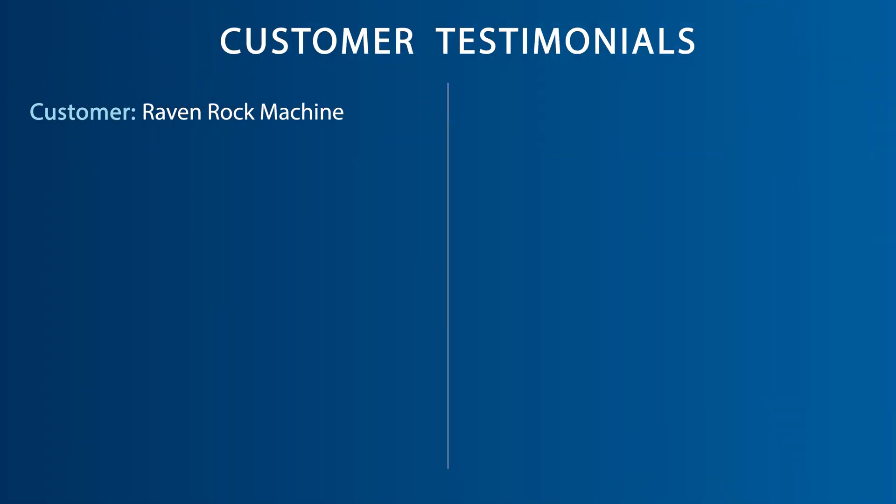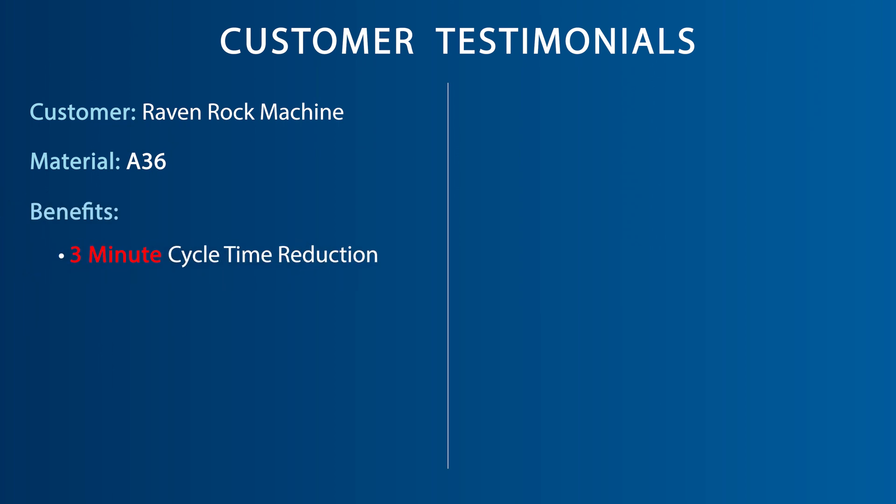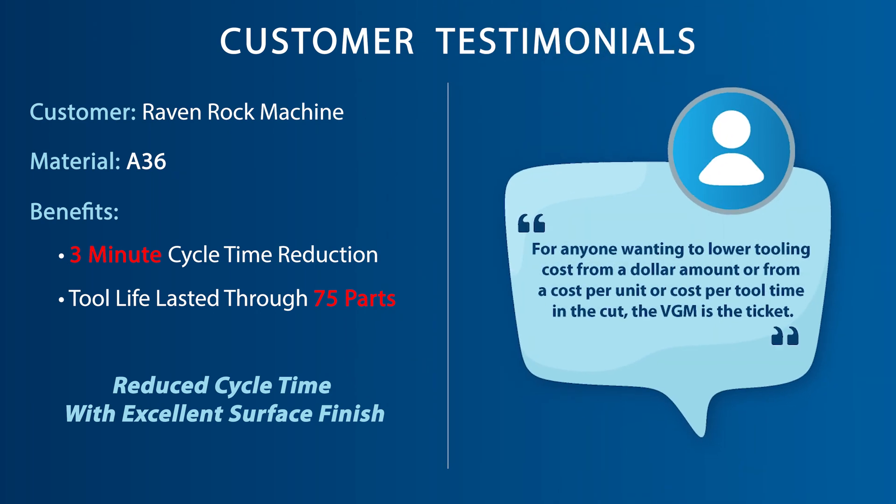Another high efficiency OSG customer in North Carolina cutting 836 steel was wanting to reduce their cycle time, but still maintain a quality finish that could distinguish this customer's parts from their competition. With the VGM end mill, they saw a 3 minute cycle time reduction while extending their tool life through 75 parts. The customer stated: for anyone wanting to lower tooling costs from a dollar amount or from a cost per unit or cost per tool time in the cut, the VGM is the ticket. I've been fairly impressed with the VGM line, and to be frank, it's hard to impress me.